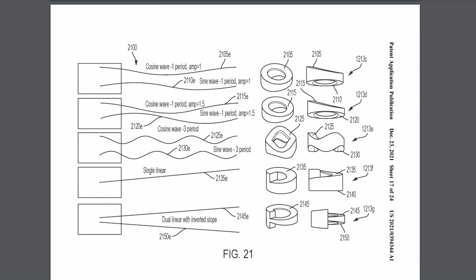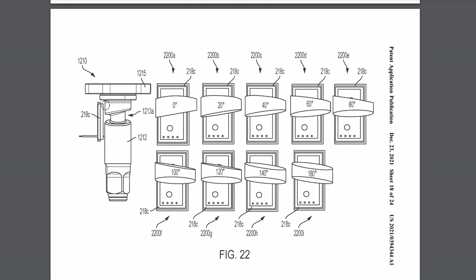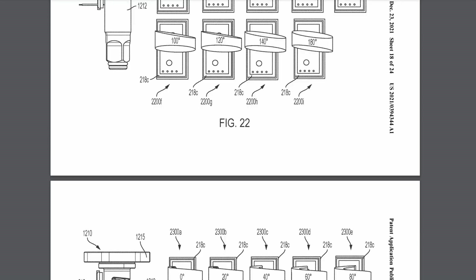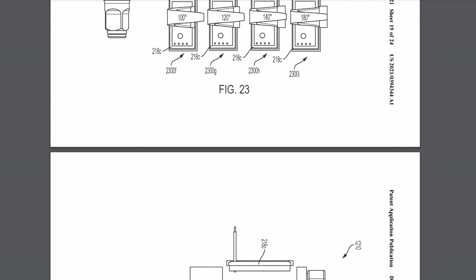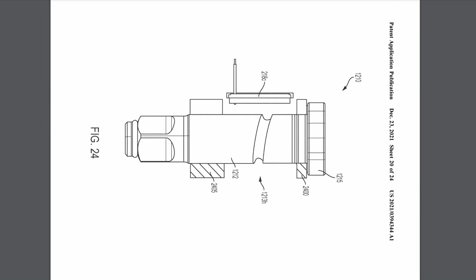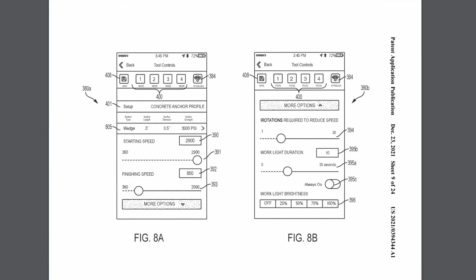That's really important information if you're looking to seat a fastener accurately with a more accurate torque output, because you can trace impacts and trace revolutions for specific applications. They talk about machine learning so they can figure out when to stop impacting when your fastener is seated more accurately. And of course, that would be combined with One Key, so you get the full functionality out of that precise control.